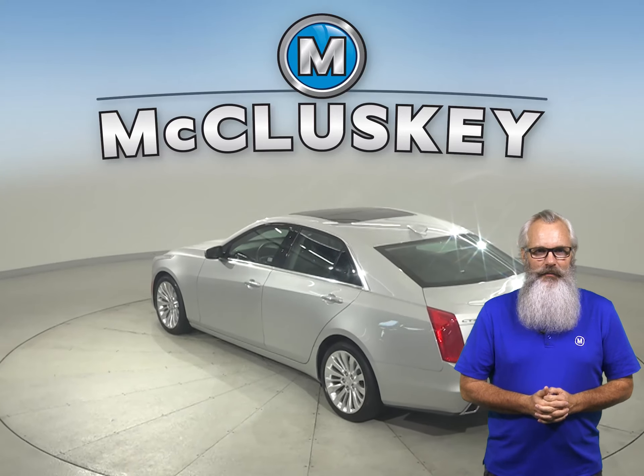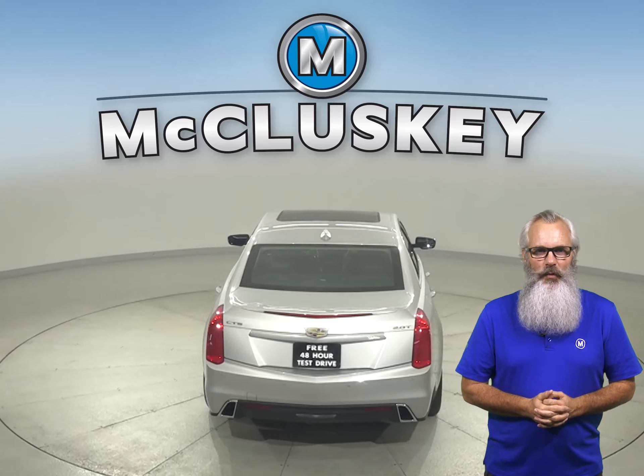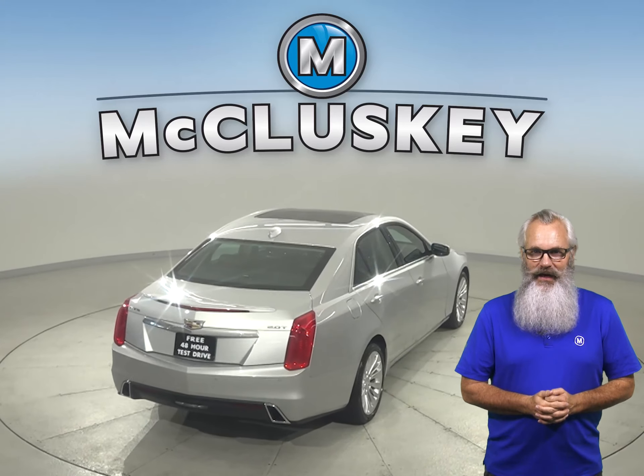There are only 22,000 miles on the odometer. That means it is covered by our free lifetime warranty for unlimited miles and unlimited years.